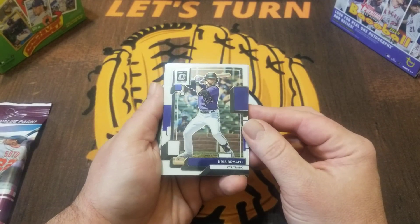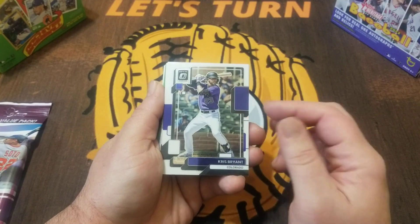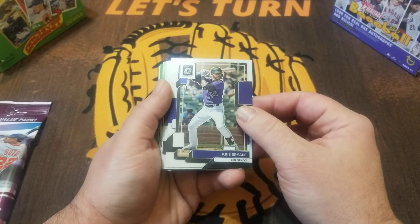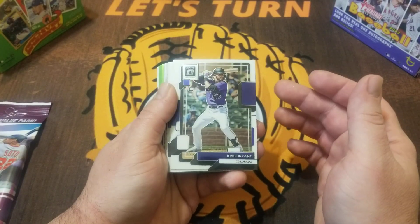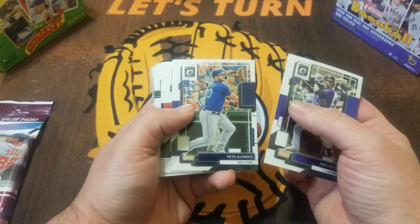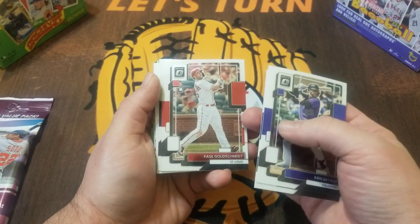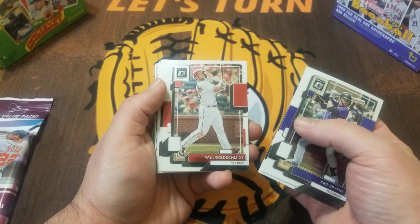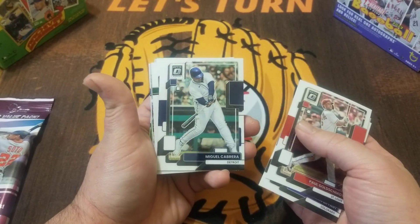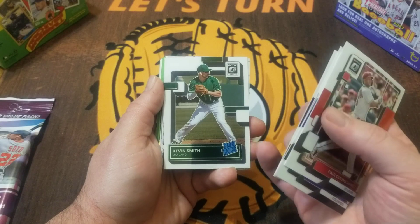We start here with Chris Bryant. You can see this is Panini's version of what Topps does with Chrome — they take flagship Donruss and throw a chrome finish on it and call it Optic. Instead of looking for refractors, with Panini you are looking for prisms. Chris Bryant just got himself a lot of airtime, so that's pretty nice. We got Pete Alonzo — of course we're looking for all the big rookies. Paul Goldschmidt and Aaron Judge, but this is Optic. Still nice cards.